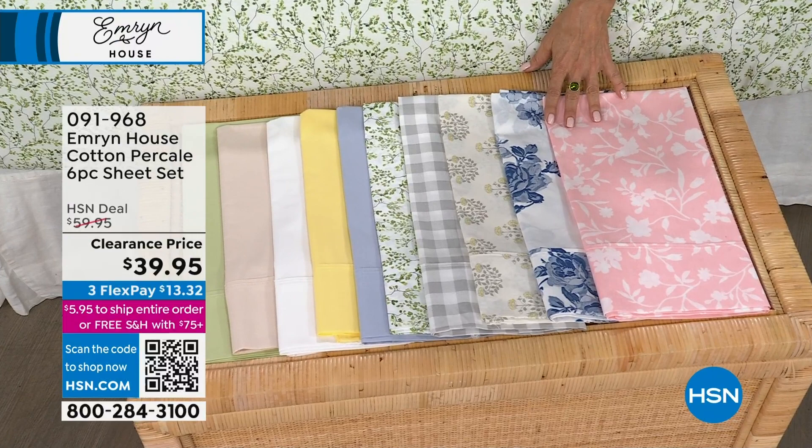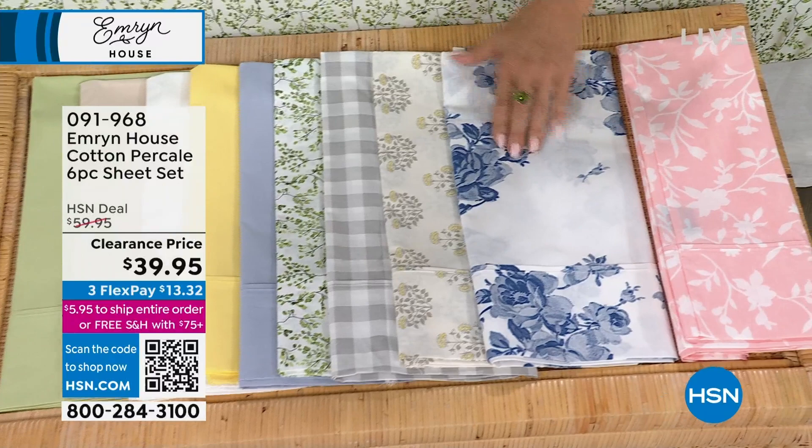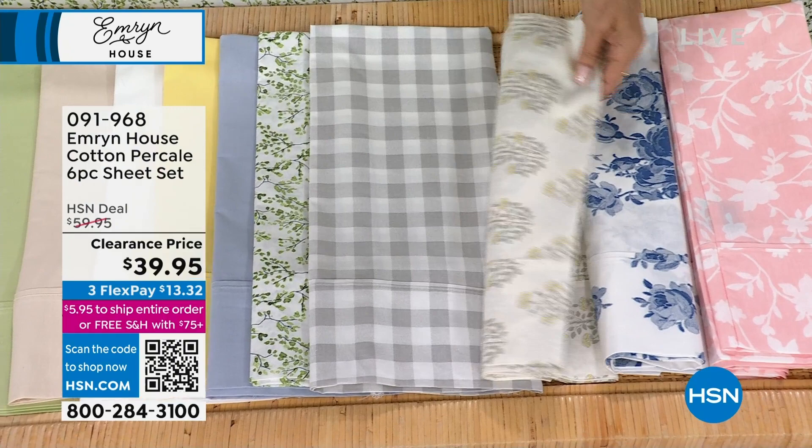Let's go through the colors and prints. This one is English rose — that's so pretty with that stark white detail. Then blue rose. Next, dandelion — do you see the butter yellow in there? I love that. All sizes available on dandelion. Then quiet gray — nice classic check.